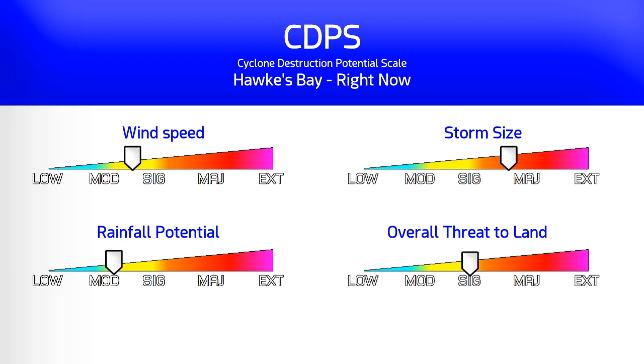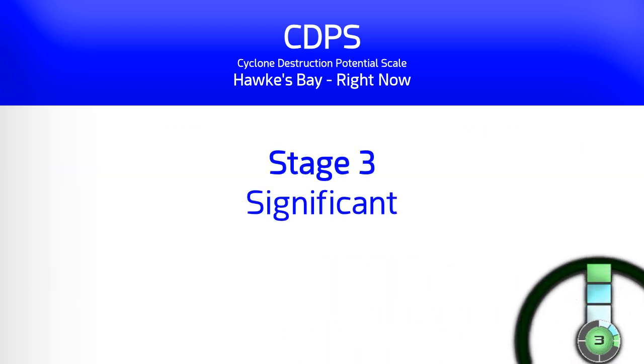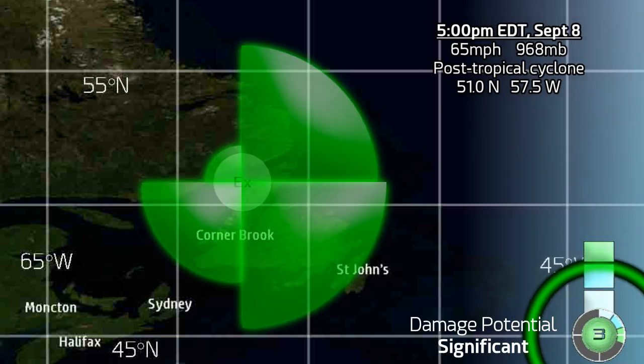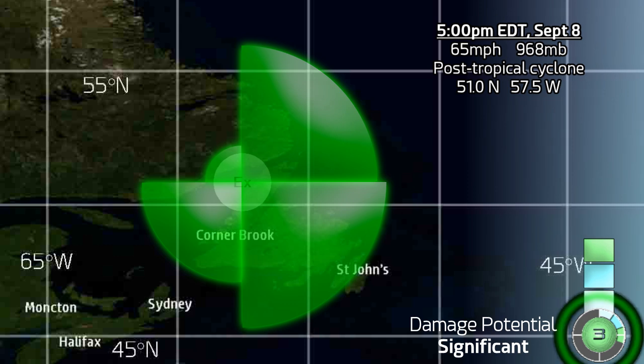Looking at Hawke's Bay right now, not far from the storm centre, this is the CDPS scale — stage 3 now and that's declining rather quickly. The wind field has shrunk a little bit overall but is still a significant storm on the CDPS. There's its current location and wind field — a post-tropical cyclone now, just off the western coast of Newfoundland.